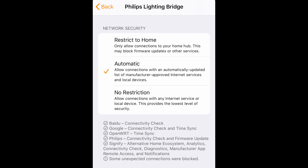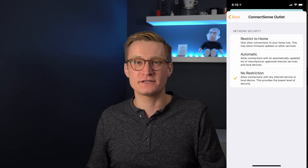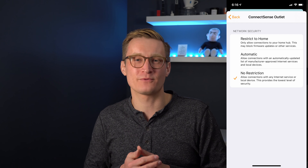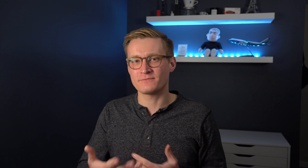Beyond that is Automatic, or Auto, which is the default for many manufacturers when you first set it up. This means the manufacturer tells Apple which sites are approved for their accessories to talk to on the internet, and the accessory can reach your HomeKit hub plus those approved sites. The settings footer shows a summary of each web service it's connecting to and what for, plus any unexpected connections HomeKit has blocked. The third option is No Restriction, which is essentially the same as if you'd never set up HomeKit-enabled routers for that accessory.